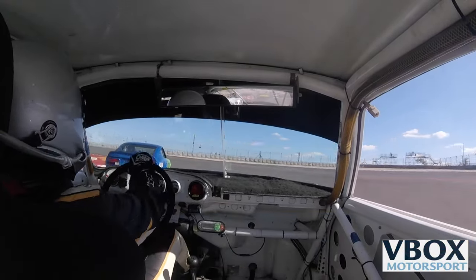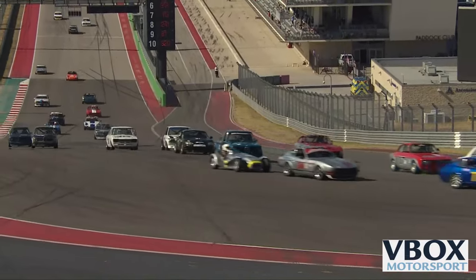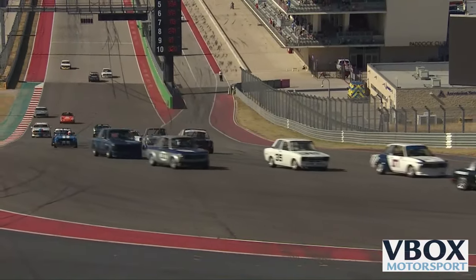What a crazy turn one this is — they go uphill and it's like six lanes wide. As soon as they pass the apex, it's three lanes wide.